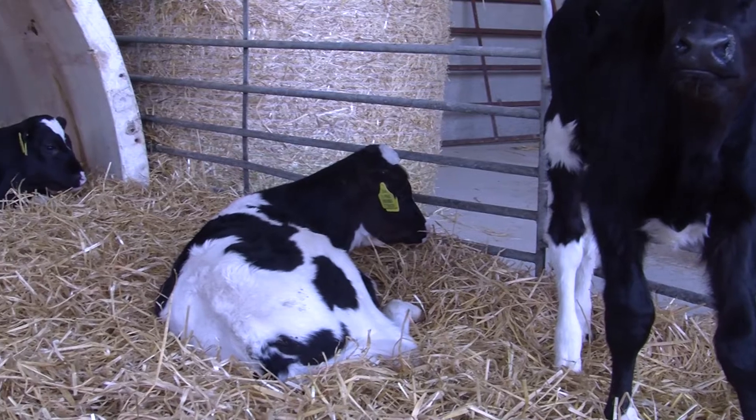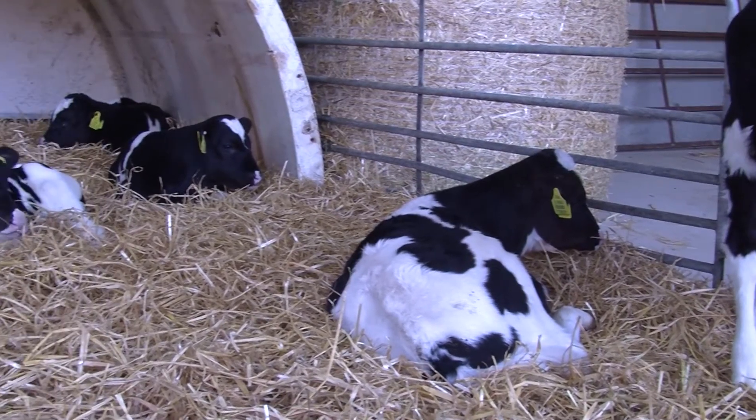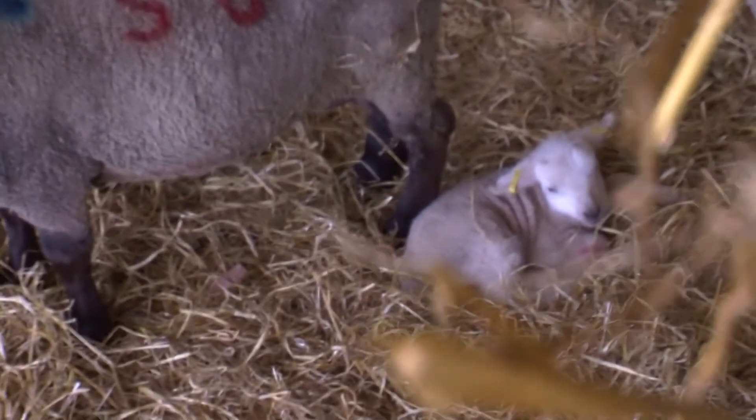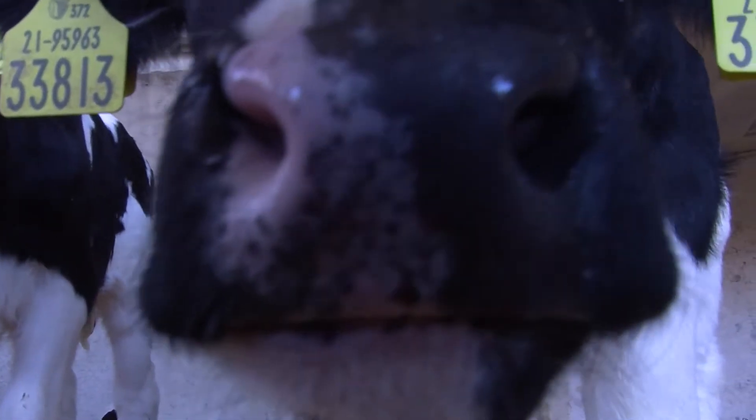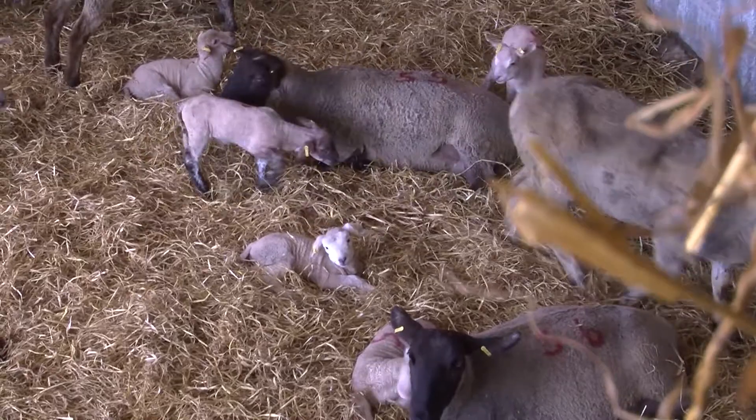I'm Tommy the vet and we're here today to talk about calf health, particularly the newborn, and how we minimize infection in the newborn calf and the newborn lamb. There are three key areas we focus on. The first one — and we've talked about it so many times but it's so important — it's colostrum.